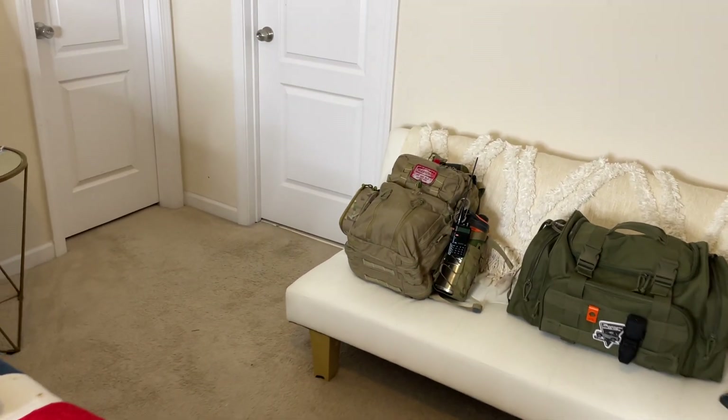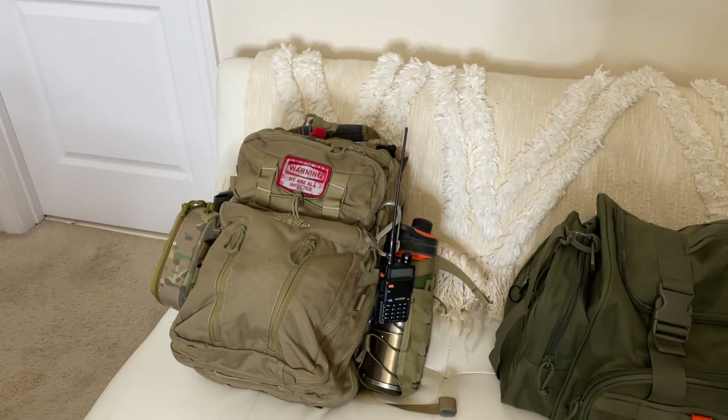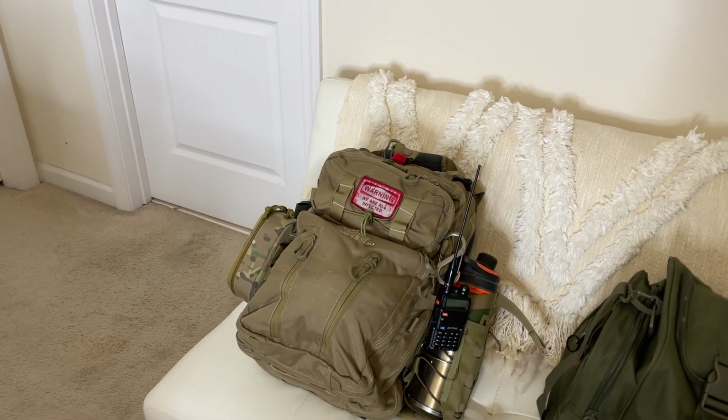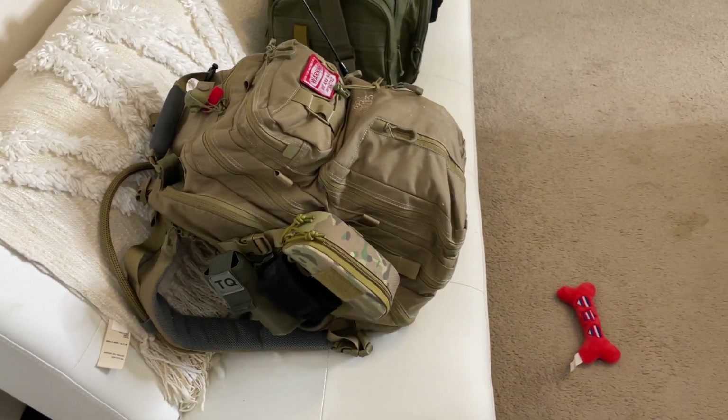Number one, everyone should have some type of bag like this Vanquish Falconer 30 right here — a go bag, a get home bag, a bug out bag, call it what you will. That bag should always be ready to go and with you.